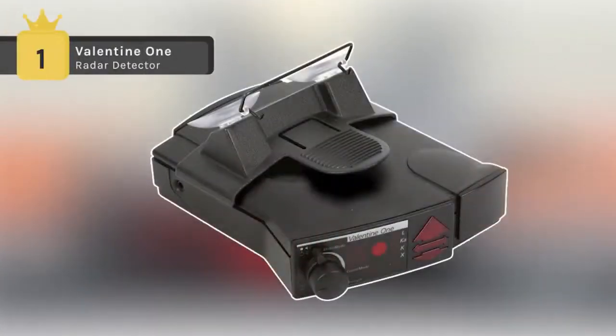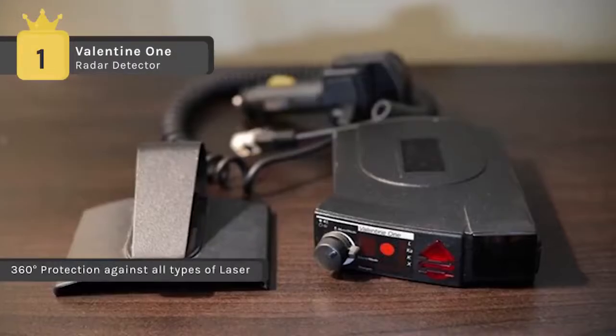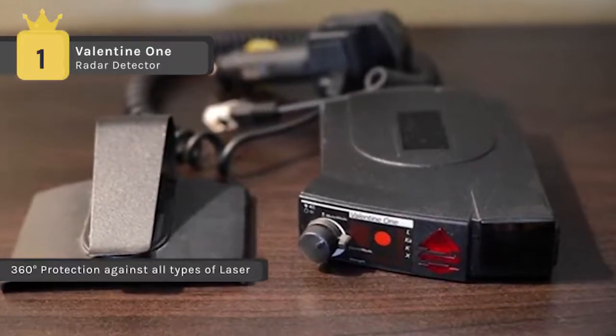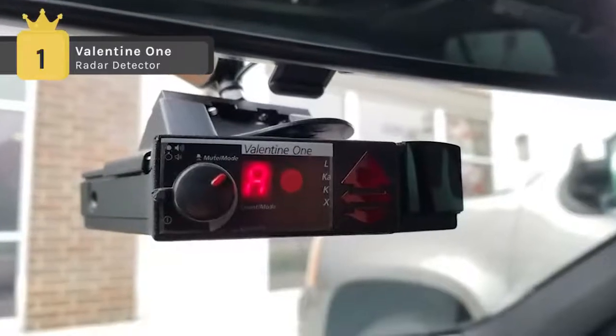The Valentine 1 radar detector is one of the highest performing radar detectors on the market. It features multiple antennas and effectively warns you regarding the direction and strength of the radar signal along with the number of radar units detected. With XK-KA and Super Wideband KA detection, the Valentine 1 offers valuable protection.